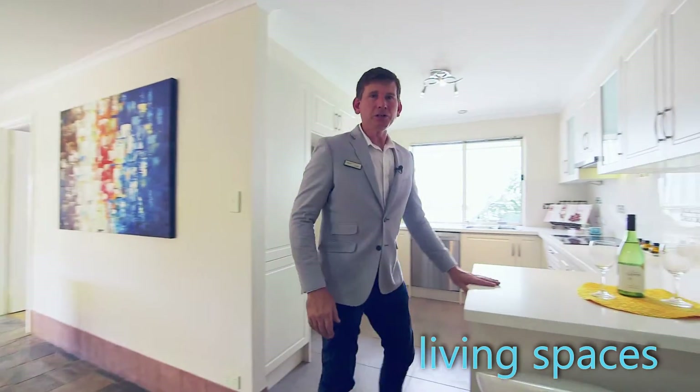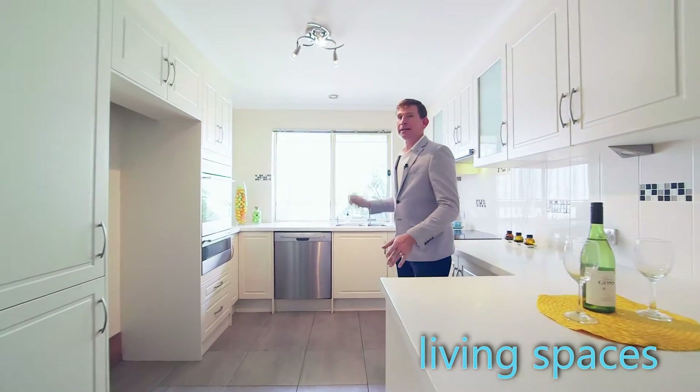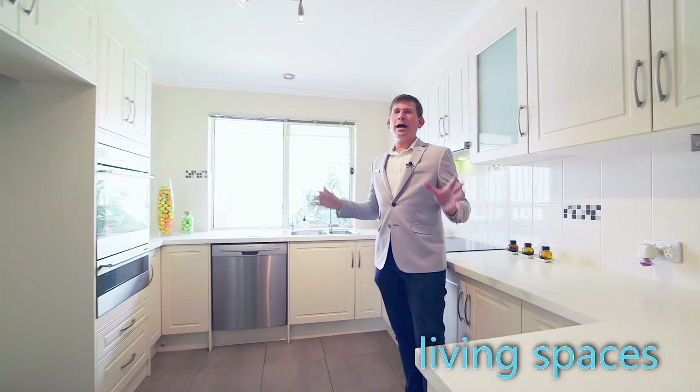You've got lovely bench tops, awesome amounts of cupboard space, stainless steel appliances, and it's just a light and bright kitchen.